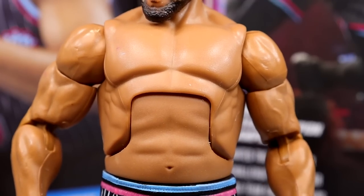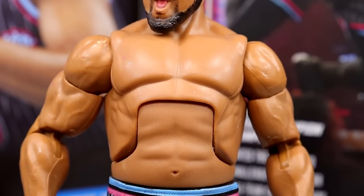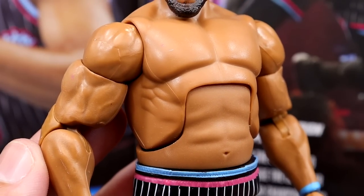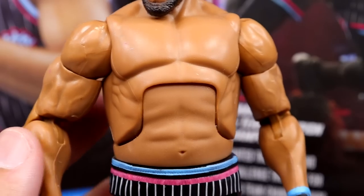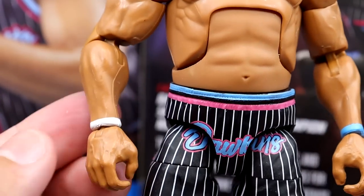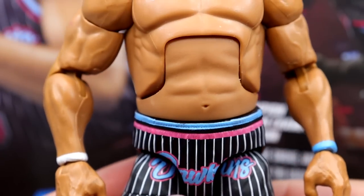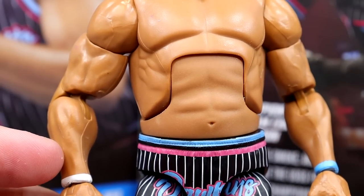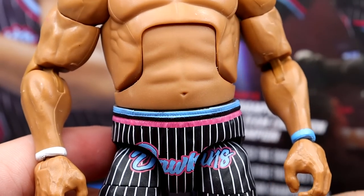I like this torso for Angelo Dawkins. Angelo Dawkins is a thick boy, but he's still in shape — a good athlete, moves around great in the ring. Are these arms appropriate? Maybe not — I feel like these arms may be a little bit jacked. But I still like it; I think the proportions are good. I'd like to see this torso used for Solo Sikoa. It is cool he has the white rubber band or bracelet here, and then the blue one on this side. I wish they would have given him the short black sleeve.